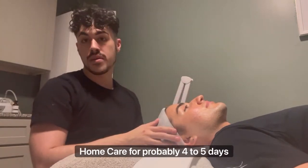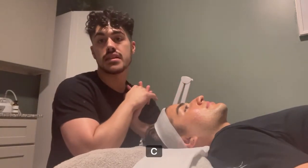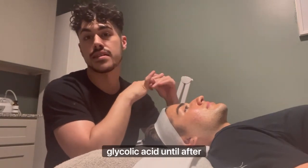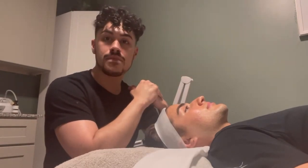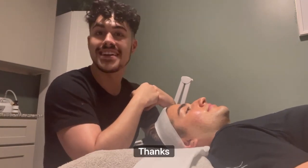So I'm going to take him off home care for probably four to five days until after these turn that brown color and then flake off, and then he will be back on his vitamin C, retinol, all that good stuff. I'll probably have him start the vitamin C a couple days early, but no retinol or glycolic acid until after those spots have fallen off. That is where we're at for week four, and then we'll do something super gentle for week five and have him back on that home care. Thanks guys!